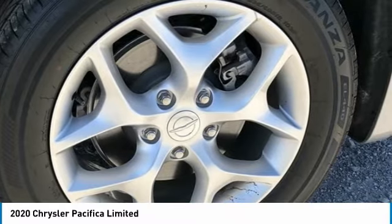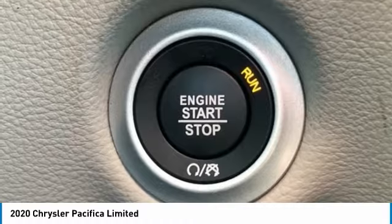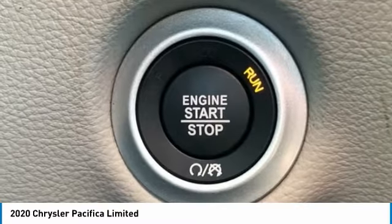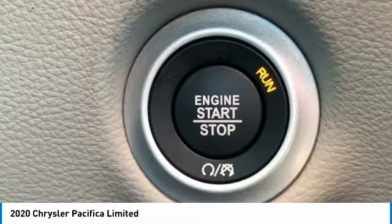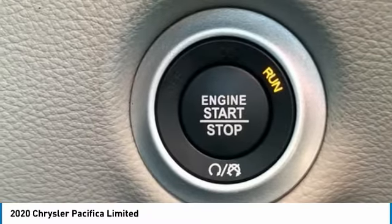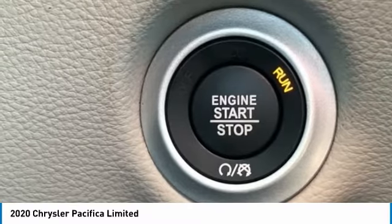Air Conditioning, Alloy Wheels, AM/FM Radio, Sirius XM, Apple CarPlay/Android Auto, Audio Memory, Auto Dimming Door Mirrors, Auto Dimming Rear View Mirror, Automatic Temperature Control, Black Spear Rear Fascia Applique, Body Side Mouldings.